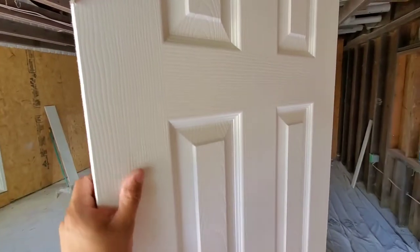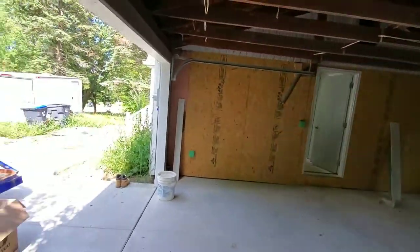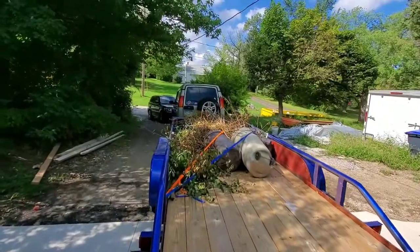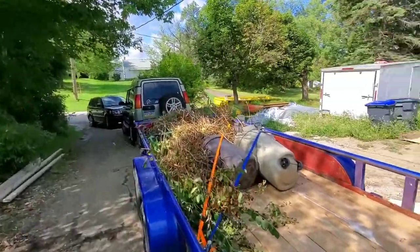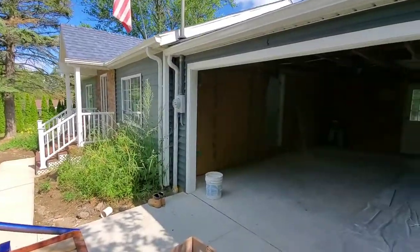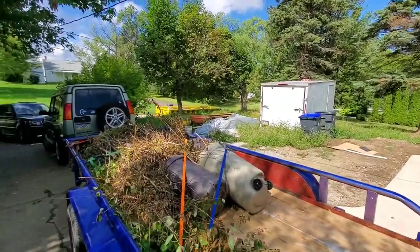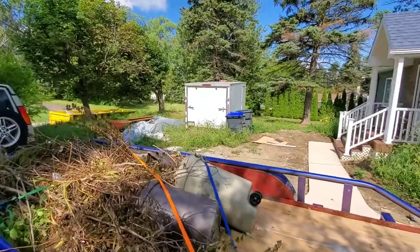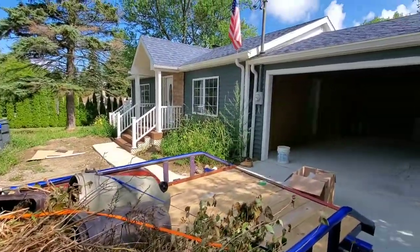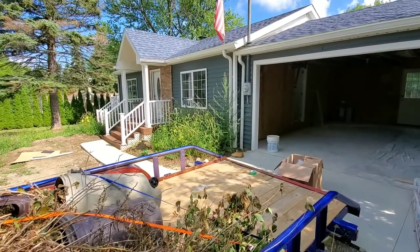The agenda today: clean out the house — got all this trash on the trailer. Getting rid of the dumpster tomorrow. Everything's gonna get cleaned out — inside, outside, landscaping. Hopefully this week this property is gonna get kind of finalized. That's the goal.